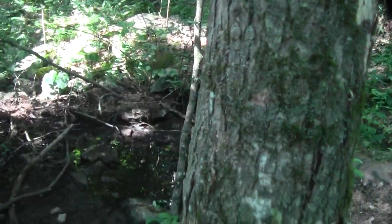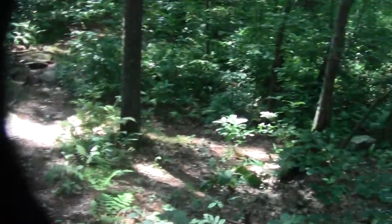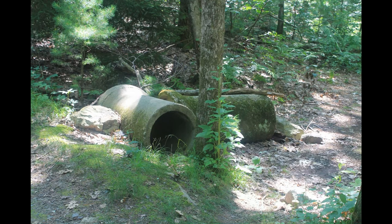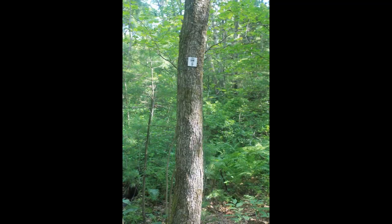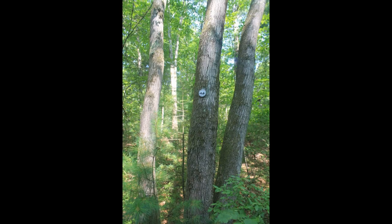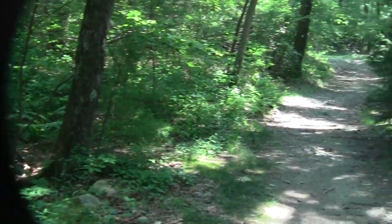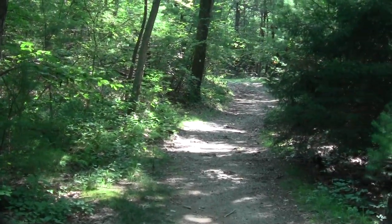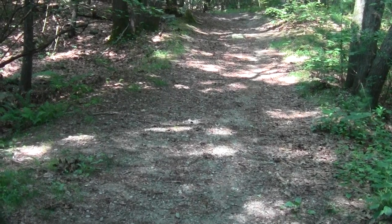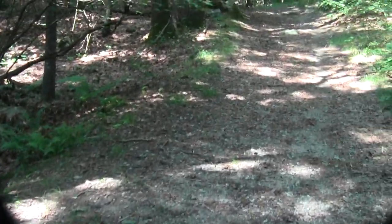Alright, we're at intersection nine. The birdhouse lets us know. So once you're at nine, you can connect with the north-southbound trails by following this, which is running east to west.